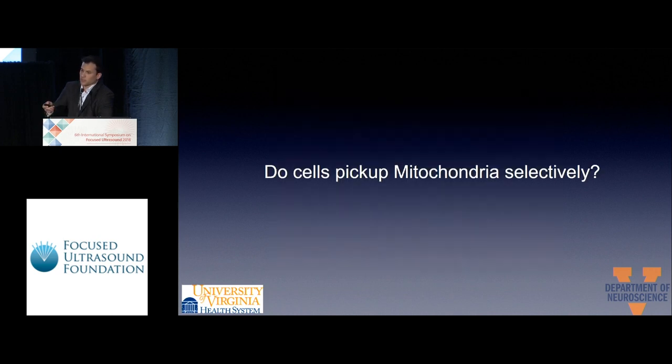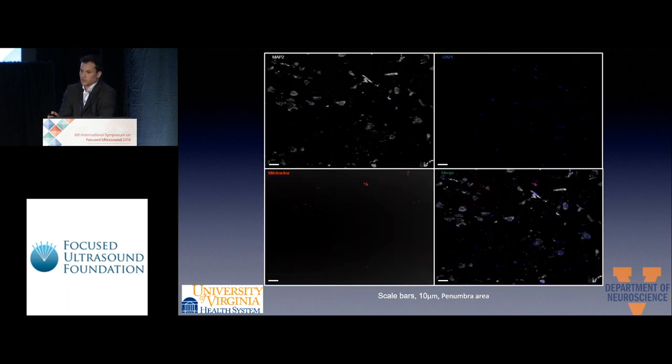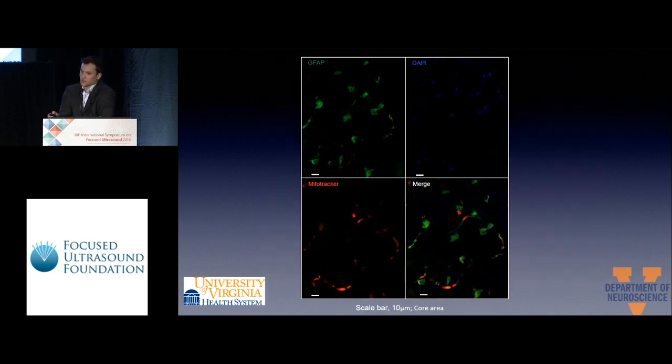We then asked: do cells pick up mitochondria selectively? With MAP2 staining for neurons, we could see red dots inside neurons in the merged imaging. We also labeled with GFAP for astrocytes, and again we could see red dots inside the astrocytes.